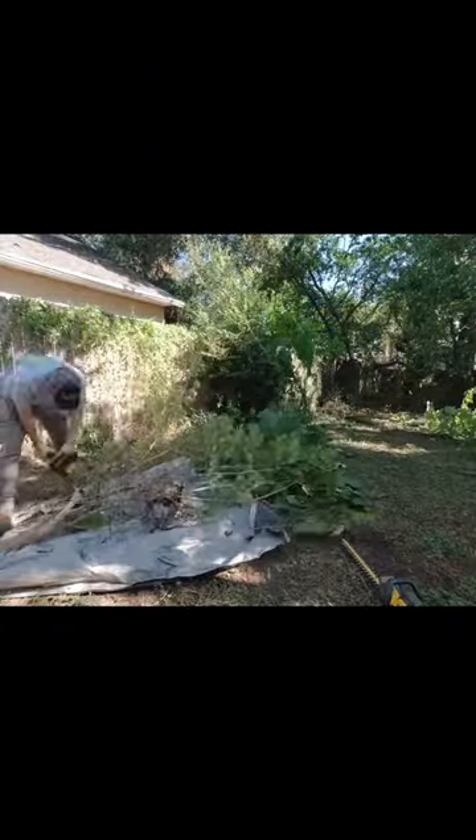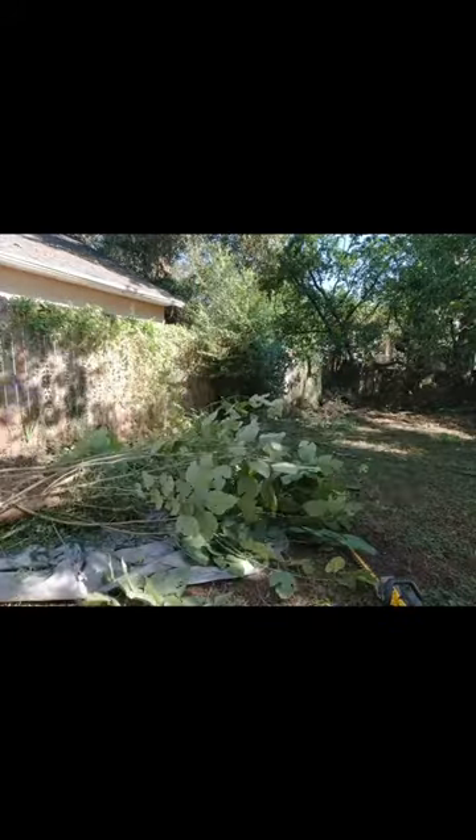Hey everyone, this is Spencer with SB Mowing, and I found this abandoned property that was like a jungle in the backyard. I took my chainsaw back there to start cleaning it up, but what I really needed was a machete to slash through all the vines that were binding everything together.